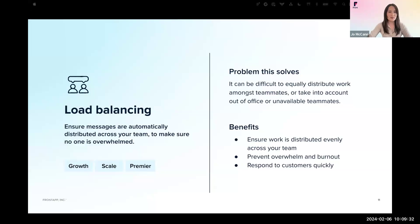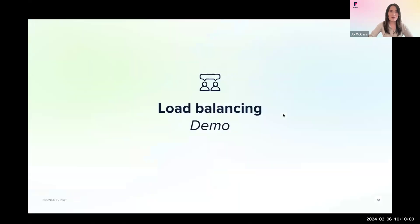The next rule we'd like to show you is load balancing. Load balancing helps you distribute messages evenly across your team — it will automatically assign conversations to the teammate in the group with the fewest conversations. Any team can implement this rule, but it's particularly helpful for teams with a high message volume. The benefits are that work is distributed fairly, no one gets overwhelmed or burnt out, and customers always get the quickest response. Corey will show you how we build this out in Front.